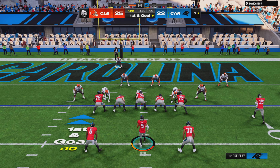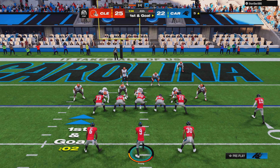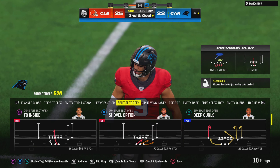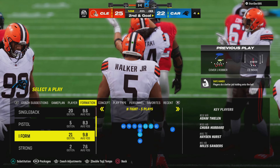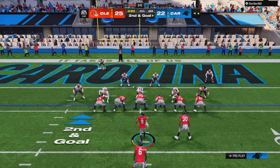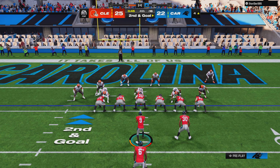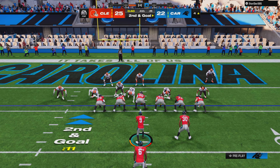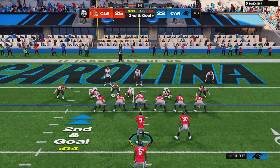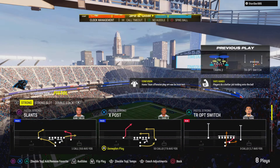First and goal — they'll run here with Hubbard, but the hole closes quickly. He can fight only to about the 4. Be interesting to see what they do offensively down near the goal line. As the offensive play caller, that may change your sequence — instead of coming right back with a running play, you may have to go to the air. Sanders is not going to advance very far — stopped right at the line of scrimmage.